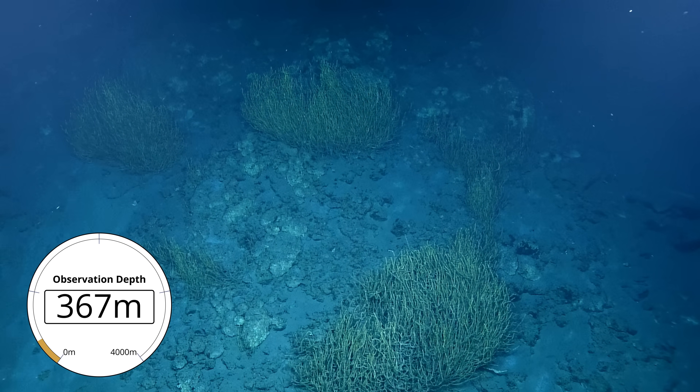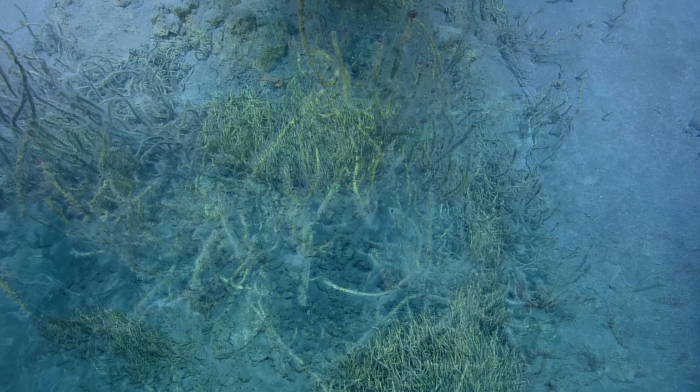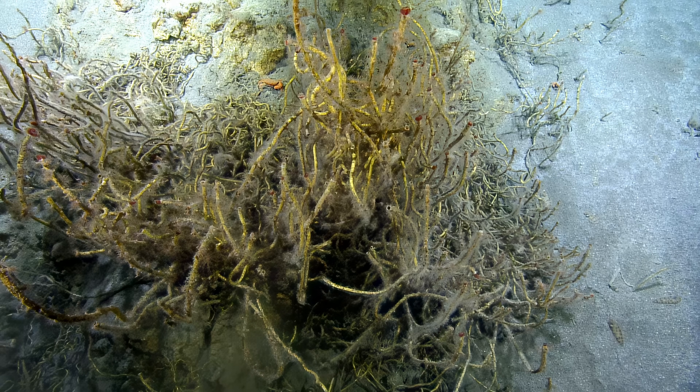I wonder how old these are — they're massive, amazing. We didn't see anything like this. So is it common for organisms like these anemones to live in these tubeworm bushes?